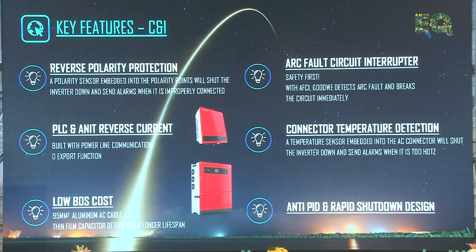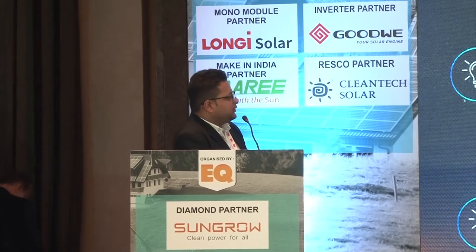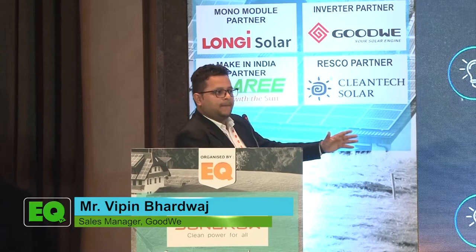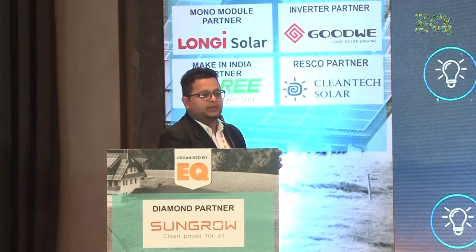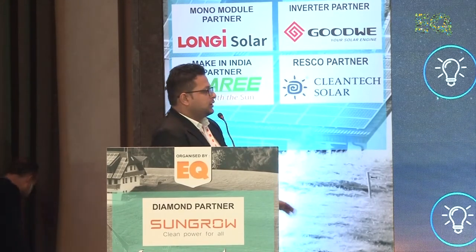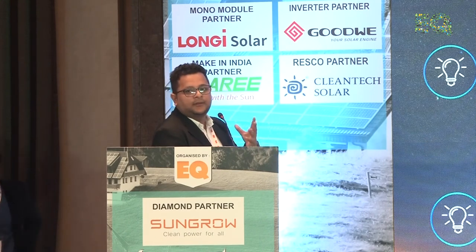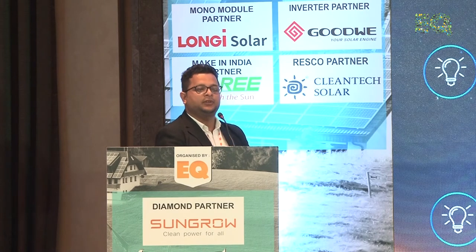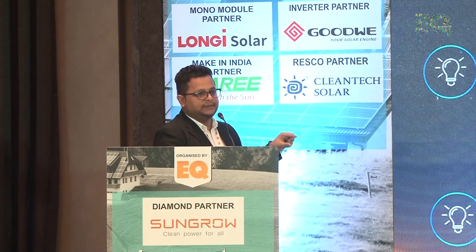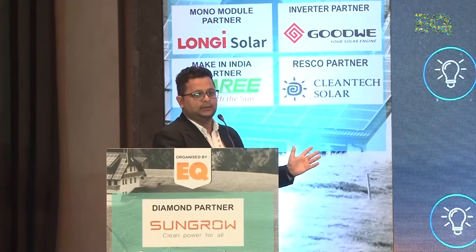We also have a separate product called the SEC 1000, which can do automatic power factor correction, active power adjustment, and active/reactive power compensation. There is also connected temperature detection, and low-cost bus support: our 50, 60, and 80 kW inverters are compatible with 95 sq. mm aluminum cable, which can reduce costs on the bus bar and AC side connectivity. Optional PID mitigation is available where required for generation benefits. Rapid shutdown is a special feature — you can shut off all inverters within 10 milliseconds; a plant with up to 60 inverters can be shut down within that 10 milliseconds.